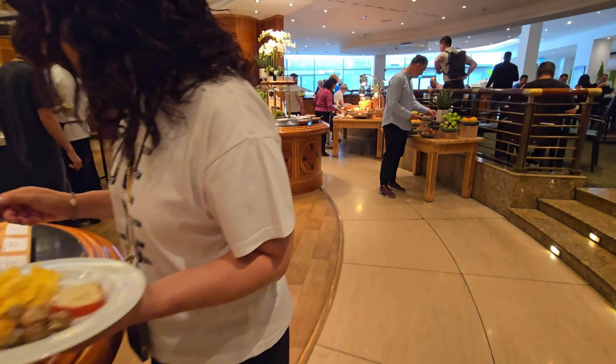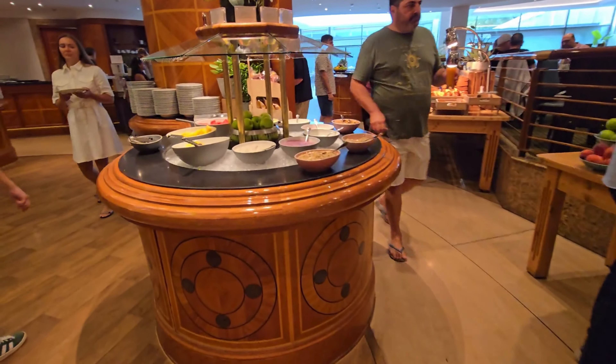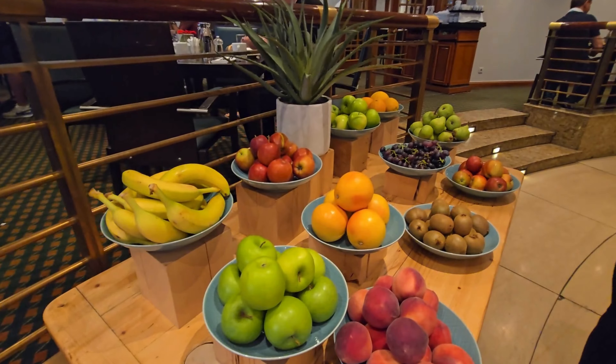One of the highlights of our stay was the breakfast. There was an abundance of choices and the quality of the food was top-notch. However, it did get quite busy and noisy, so we recommend arriving early to beat the crowd.